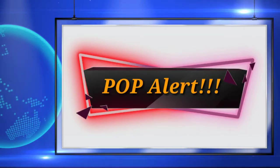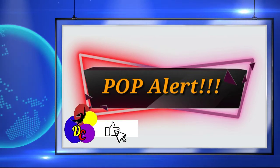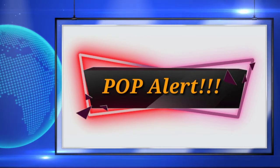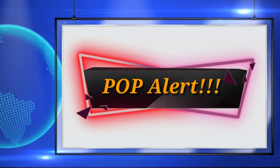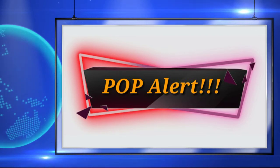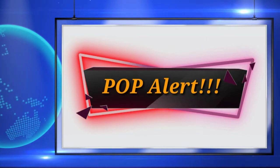Today's pop alert is going to be all ECC pops, but before we get into them, I'm going to need you to go ahead and like this video, because that is the best way to support the channel, and it also shows me that you are enjoying these pop alerts, but most of all, it shows YouTube that you are enjoying them. Now that we got that out of the way, let's go ahead and get on in with this pop alert.